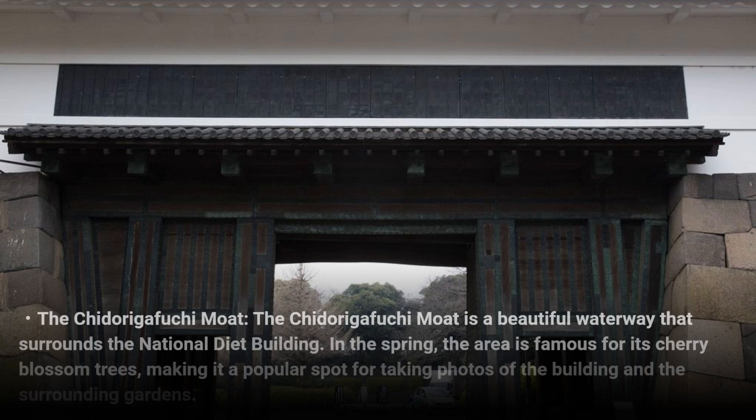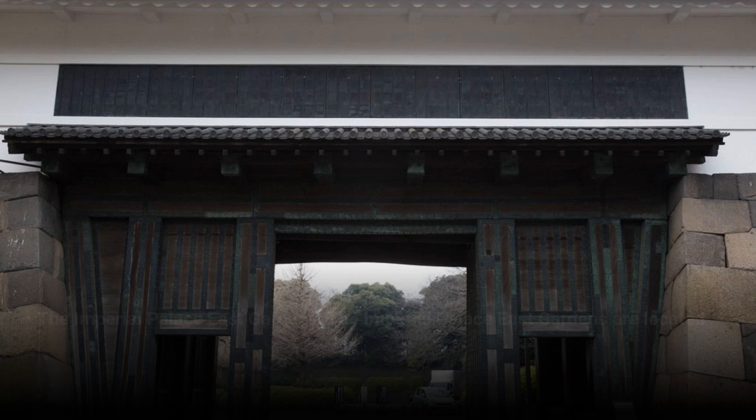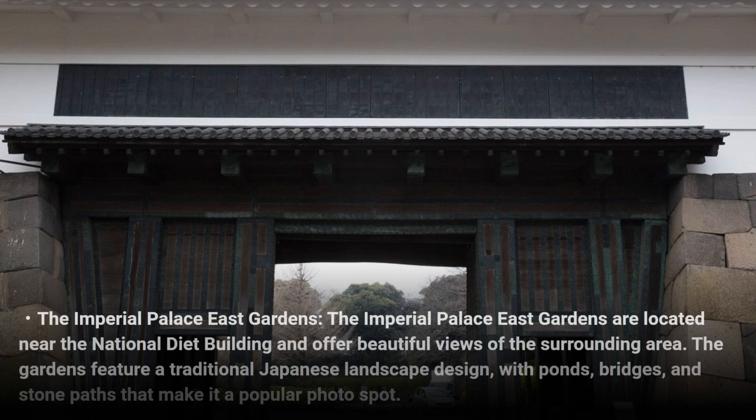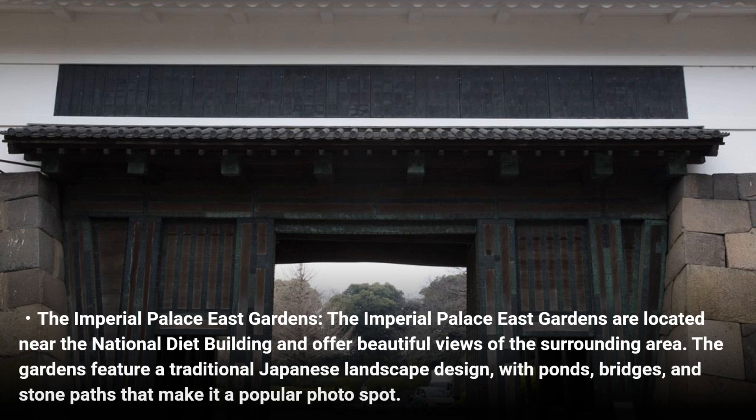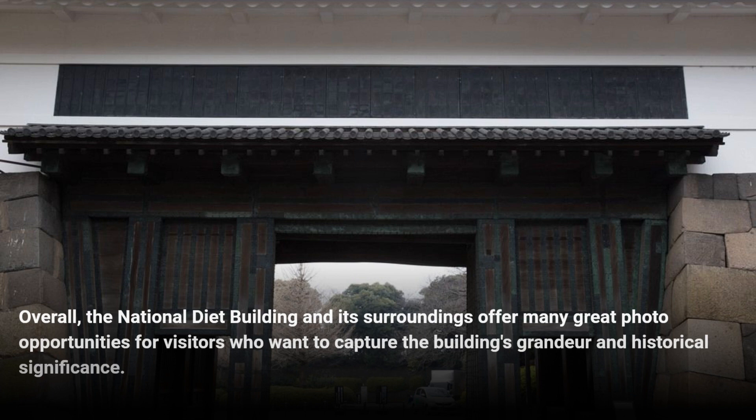The Chidorigafuchi Moat is a beautiful waterway that surrounds the National Diet Building. In the spring, the area is famous for its cherry blossom trees, making it a popular spot for taking photos of the building and the surrounding gardens. The Imperial Palace East Gardens are located near the National Diet Building and offer beautiful views of the surrounding area, featuring a traditional Japanese landscape design with ponds, bridges, and stone paths.